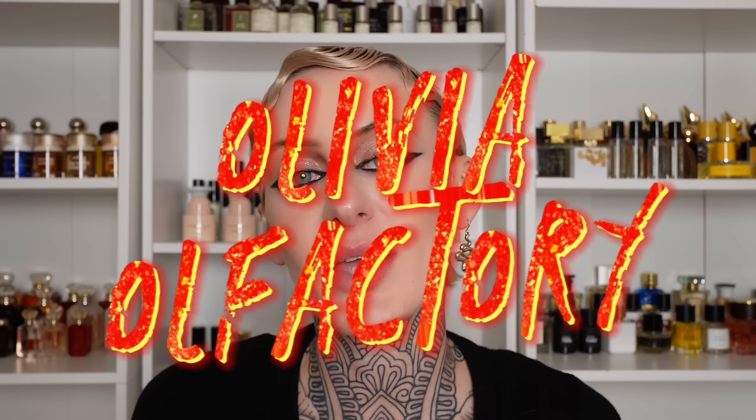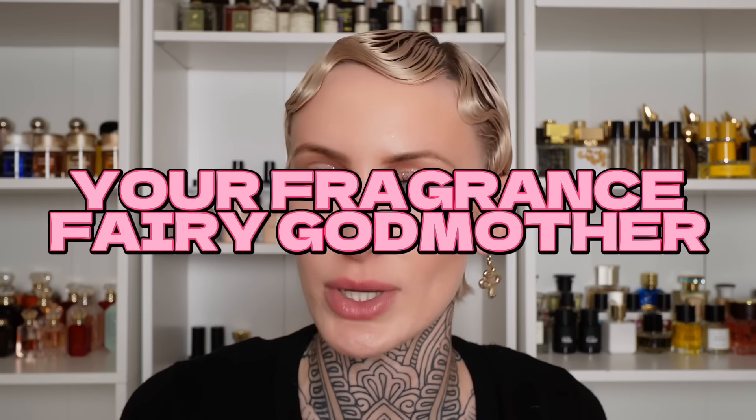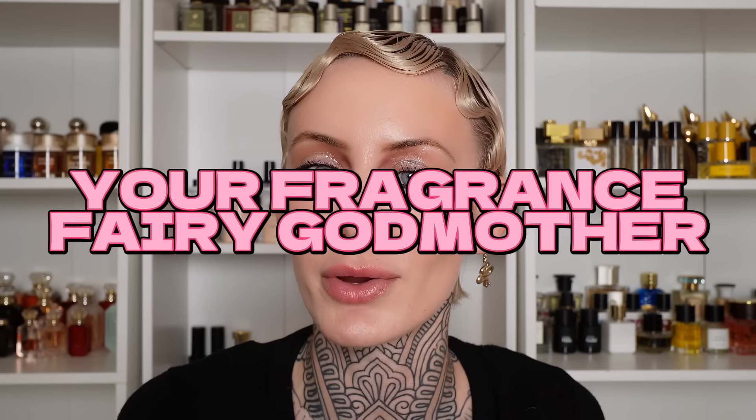Hi friends, and welcome to the channel. I'm Olivia, and if you've never seen my face before, you can consider me your fragrance fairy godmother. If you didn't get to join me last week, I was talking about my small but mighty collection of body mist, and I had made a passing comment that over time I have been warming up to perfume oils. Historically, I have not liked perfume oils — I don't like the feel of them on my skin — but lately I've been using them for layering, and I've really been liking them.